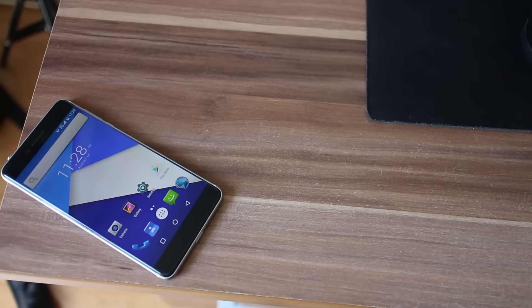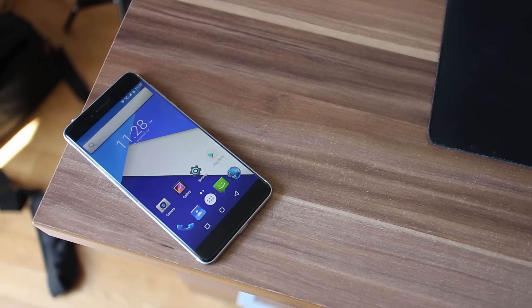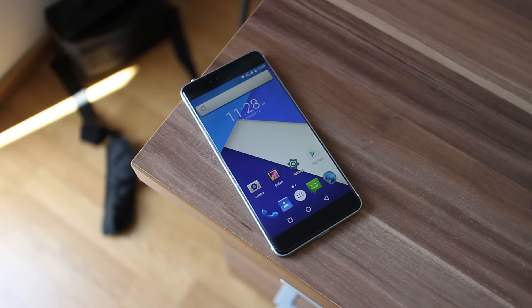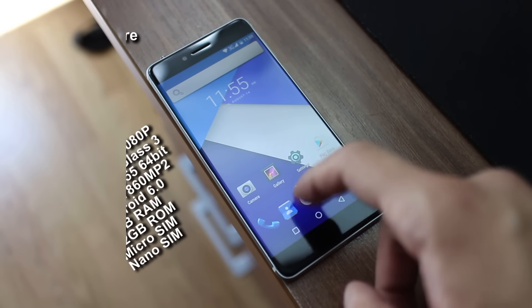I will position Ulefone Future as a high-end performer in the mid-range segment. It features a Mediatek Helio P10, also known as MTK6755, which is a true octa-core processor with each core working at 2 GHz.